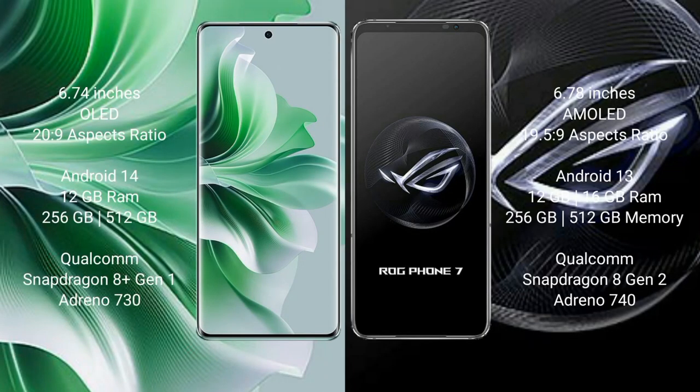Oppo Reno 11 Pro comes with a 6.74-inch OLED display and an aspect ratio of 20:9. Asus ROG Phone 7 comes with a 6.78-inch AMOLED display and an aspect ratio of 19.5:9.